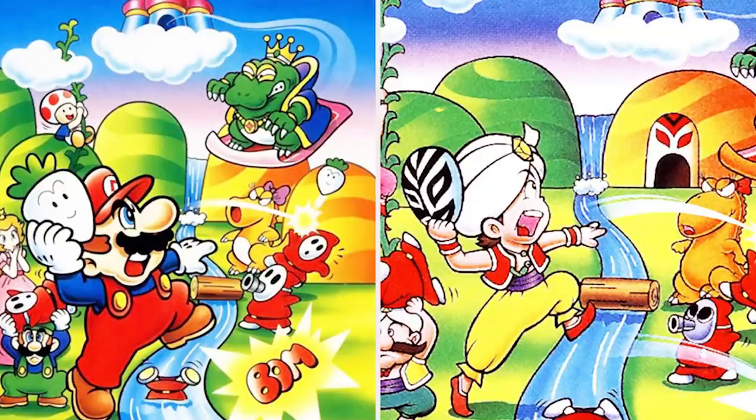And did you know that Doki Doki Panic actually became Mario 2 in the US? I didn't know that. I bet you didn't.